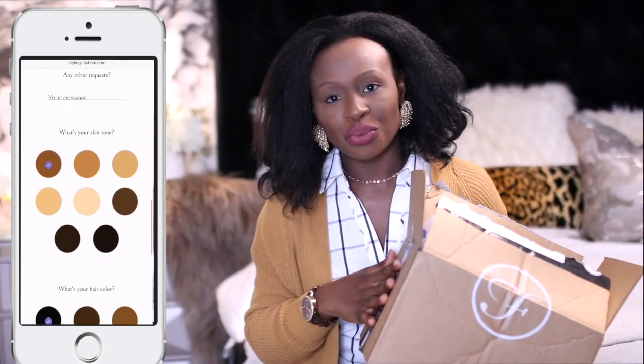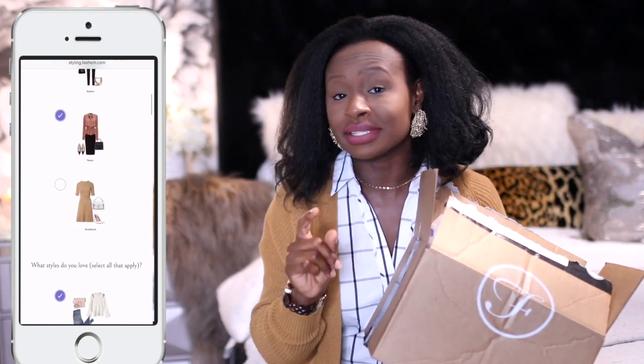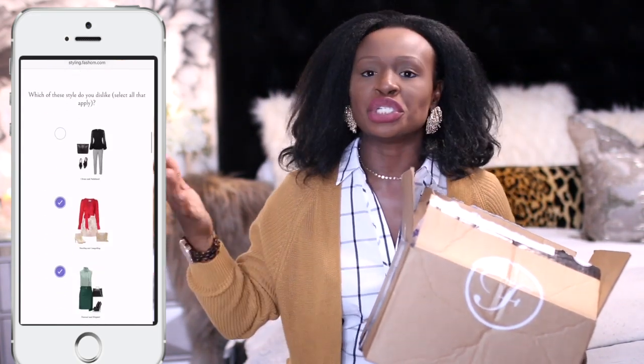When Fashion reached out to me I was very happy. I've tried styling boxes before — this is not my first video, I've tried seven or so — but I can tell you that Fashion is the most affordable when it comes to the styling fee. The styling fee is $15, and that goes to the stylist to shop for you. Your first styling fee is free.